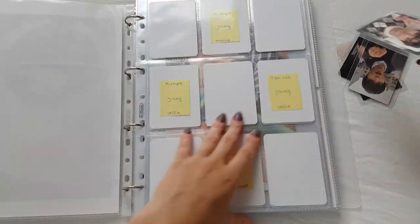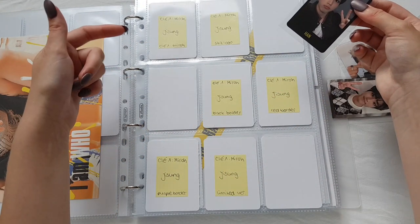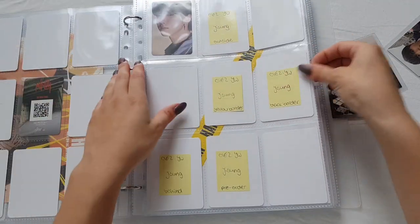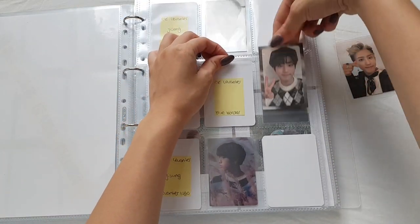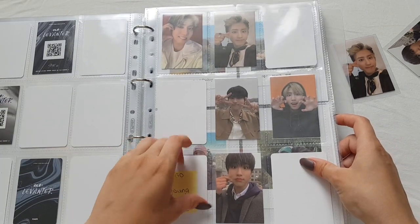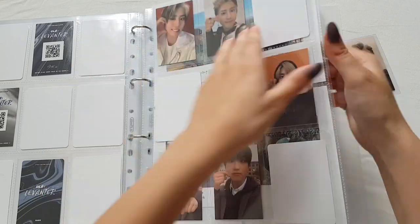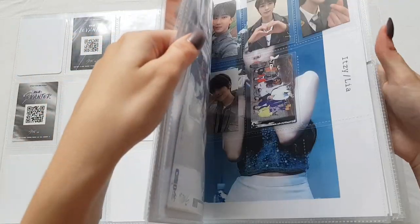We'll go to the next binder which is Stray Kids. I have a lavender photo card - I'm not sure if this is the name border. Maybe I just should have looked it up. And then we are completing my Go Life collection for this song - yay! I'm not sure if I like it because they're really similar, but it's kinda good. I also have a TWICE card so I'll lay it to the side.